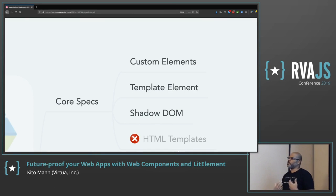Web Components work by using several different specifications that work in tandem with each other. The first one is Custom Elements, which lets you write in JavaScript an element that looks just like any other element in the browser — like an input, a div, a span, or even a video element. That's arguably the most important piece of Web Components.